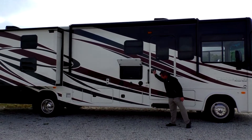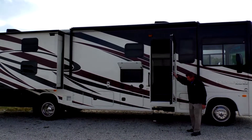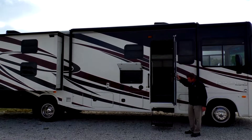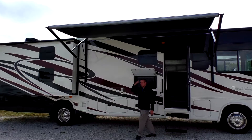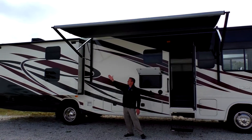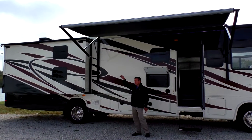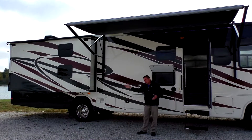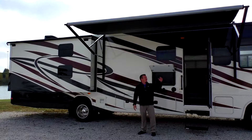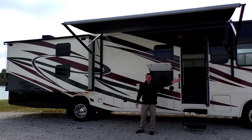You have a power entry step. You also have a power awning that's adjustable on the sides for sunshade and for dumping water. It has an automatic dump feature — if it fills up with water, it will automatically tilt to one side. If it's a light rain, you can tilt it left or right so you don't have a mud puddle under you.